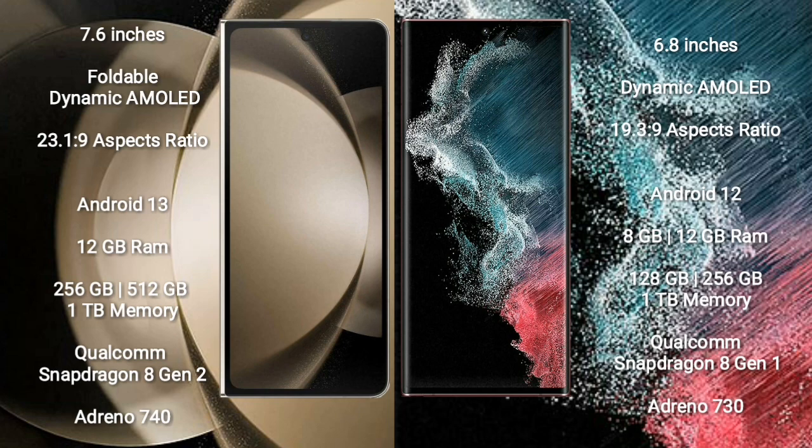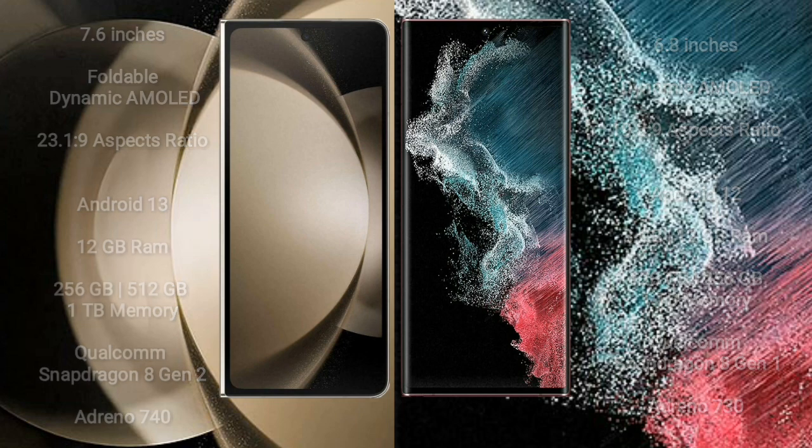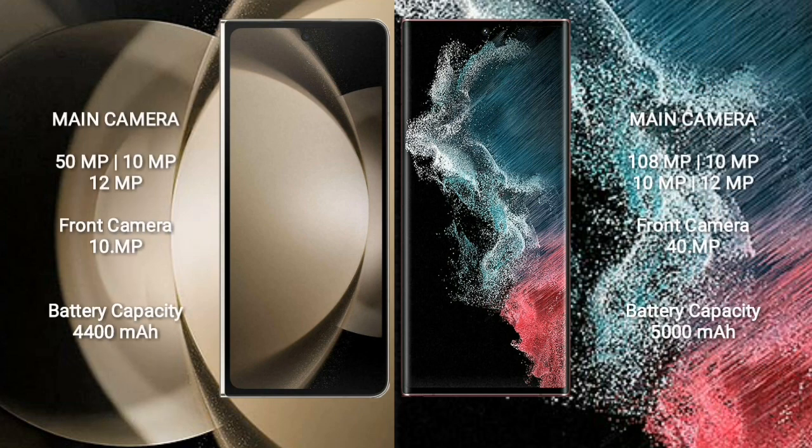Samsung Galaxy Z Fold 5 comes with 12GB RAM and 256GB, 512GB, or 1TB internal storage, Qualcomm Snapdragon 8 Gen 2 processor, and GPU Adreno 740. Samsung Galaxy S22 Ultra comes with 8GB or 12GB RAM and 128GB, 256GB, 512GB, or 1TB internal storage, Qualcomm Snapdragon 8 Gen 1 processor, and GPU Adreno 730.